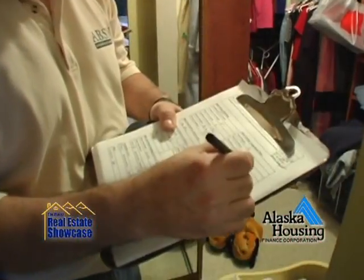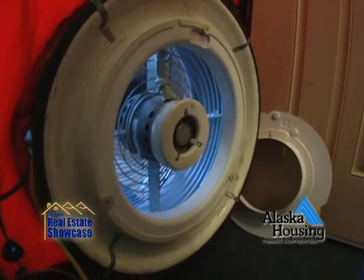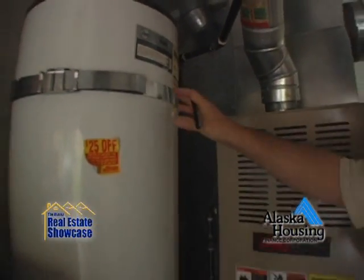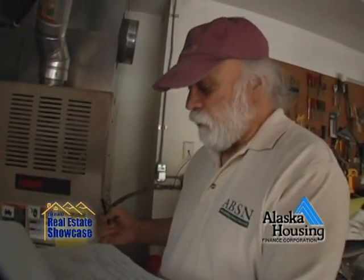That means looking at the insulation in your floor, walls, and ceiling. He's going to do a thing called a blower door test which measures how drafty your house is. And then he's going to look at your heating system and water heater. And he's going to put all the information about your house into computer software which is going to tell you how energy efficient the house is and what things you can do to make it more energy efficient.